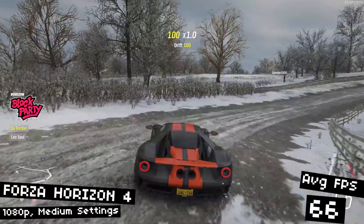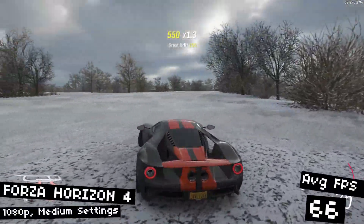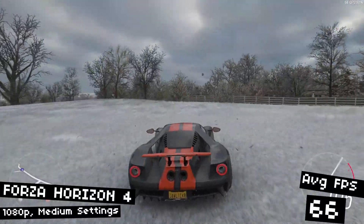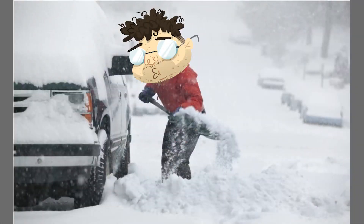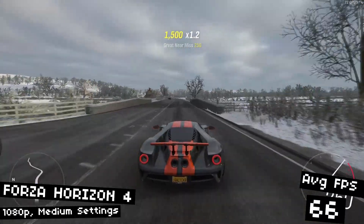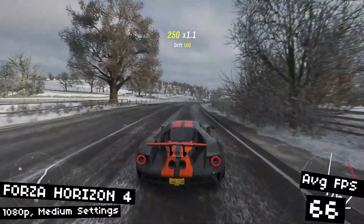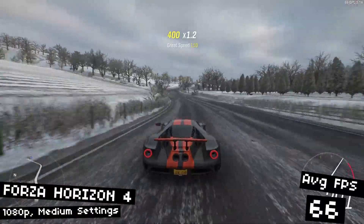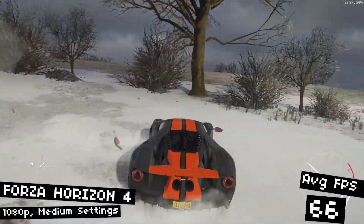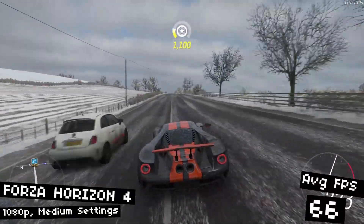Forza Horizon 4 is next. Running at medium settings, we'll get 66 FPS average. This is a very well-optimized game as well as a very good-looking one. I'm in the winter season right now, so the graphics don't wow me the way they do in the other seasons — everything's just kind of gray and drab, which is pretty realistic. It's winter here in Canada and this is basically what everything looks like, albeit with fewer supercars flying through fences. The open-world exploration is fun and the graphics are beautiful. I'll be trying out Forza Horizon 5 soon, so I probably won't touch this one again.